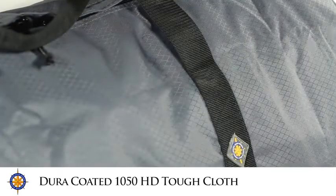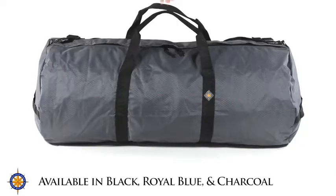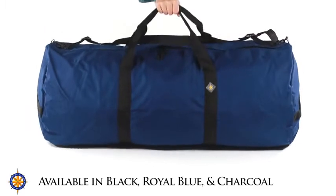Northstar Sports gear bags are built with 1050 heavy duty tough cloth that is dura coated for content protection. The 1840 large duffel bag is available in 3 colors: black, royal blue, and charcoal.